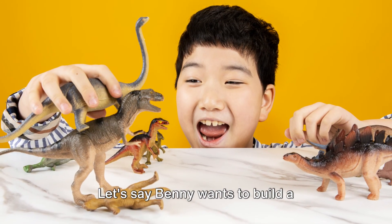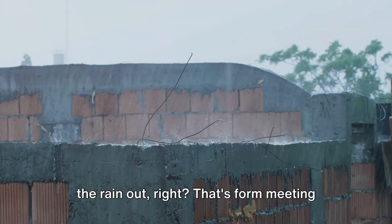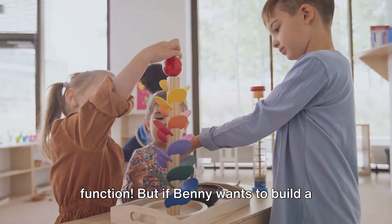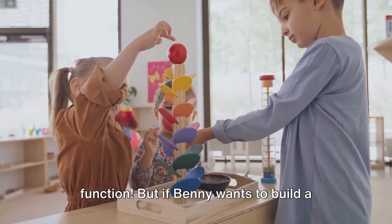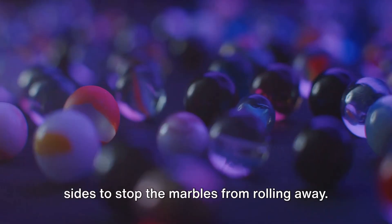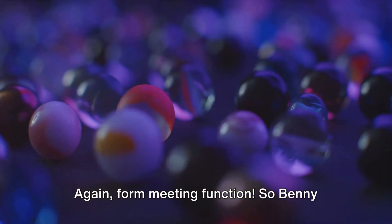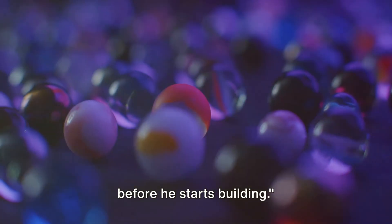Let's say Benny wants to build a structure to shelter his toy dinosaur from the rain. His structure might need a roof to keep the rain out — that's form meeting function. But if Benny wants to build a structure to hold his collection of marbles, he might need something with sides to stop the marbles from rolling away. Again, form meeting function. So Benny must decide what his structure will do before he starts building.